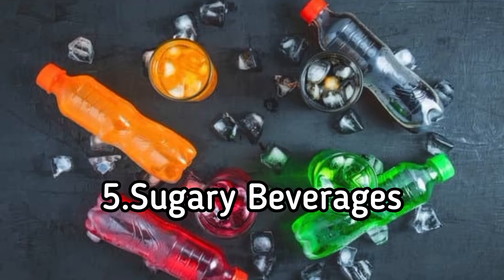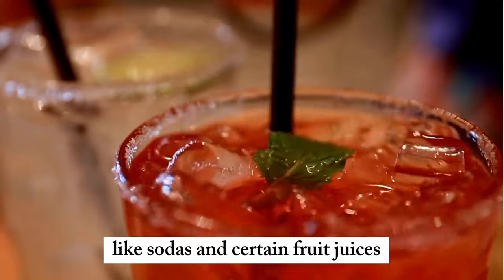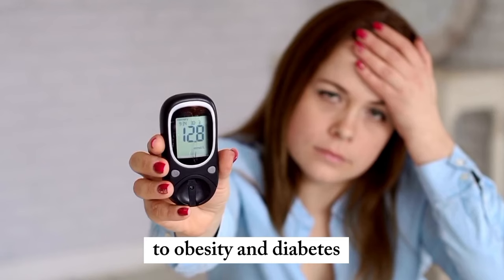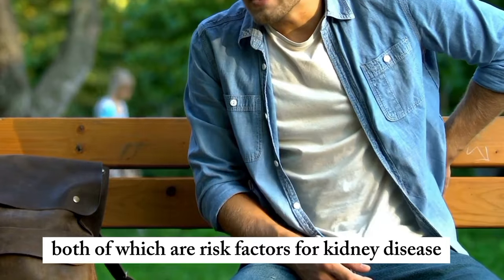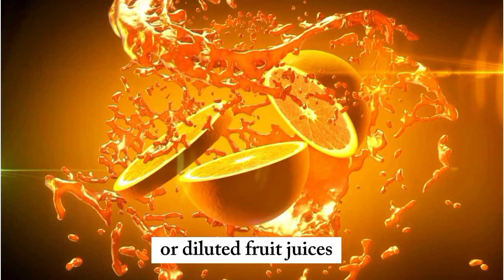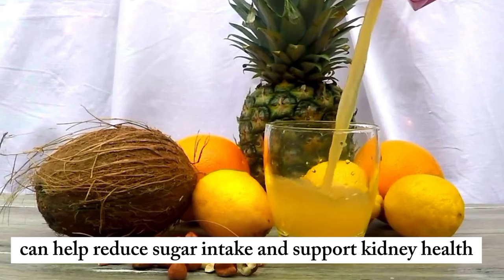5. Sugary beverages. High-sugar drinks like sodas and certain fruit juices can contribute to obesity and diabetes, both of which are risk factors for kidney disease. Choosing water, herbal teas, or diluted fruit juices can help reduce sugar intake and support kidney health.